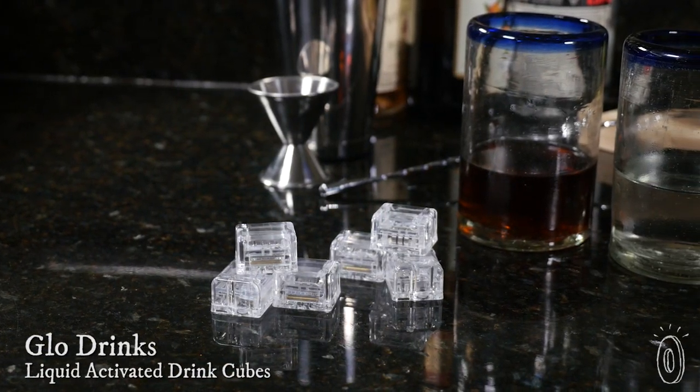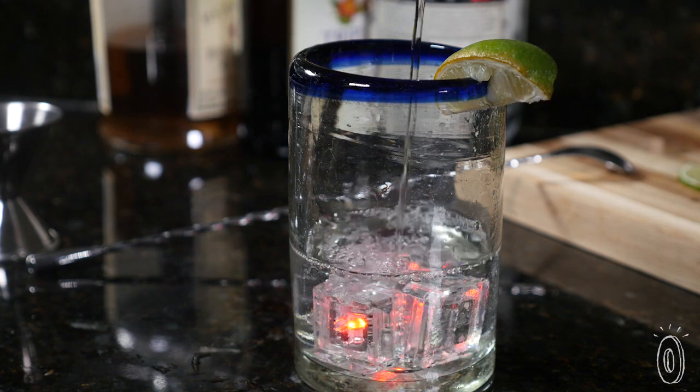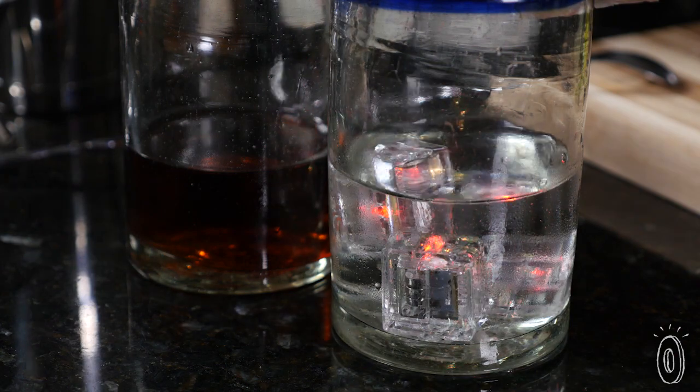Made from food-safe, BPA-free plastic, Glowdrinks cubes are engineered to glow when they touch liquid, then turn off when the glass is empty. Each little cube smoothly cycles through nine different colors, and they start to work as soon as they hit your drink, without any switches, knobs, or buttons.